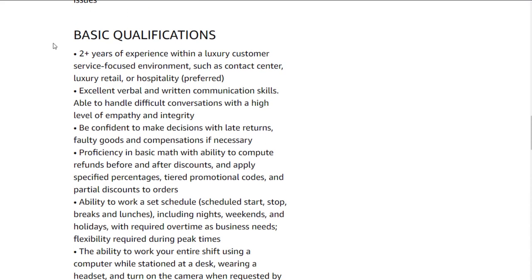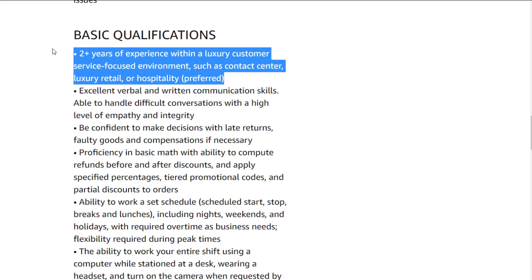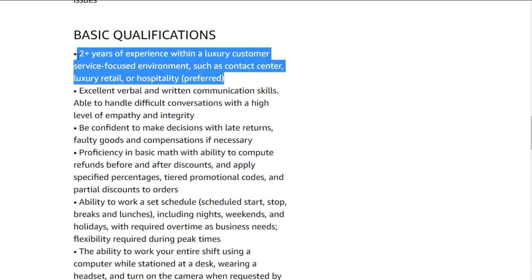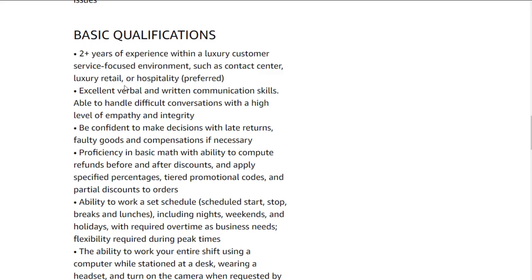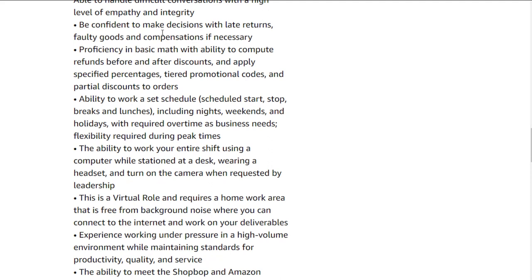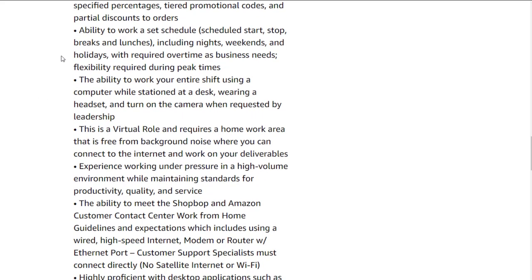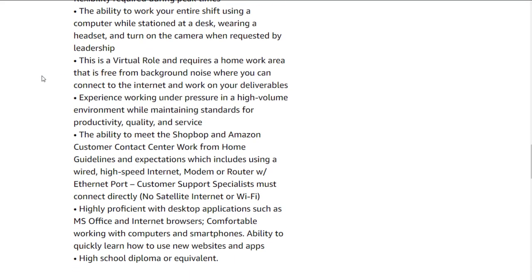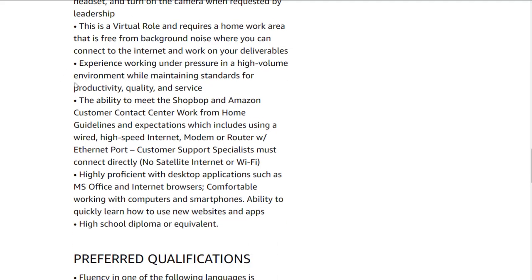Basic qualifications: two-plus years of experience within a luxury customer service focused environment such as a contact center, luxury retail, or hospitality — though this is listed as preferred, so it may not be required. You could probably still apply with a different type of customer service experience. Excellent verbal and written communication skills. Confident to make decisions with late returns, faulty goods, and compensations. Proficiency in basic math with ability to compute refunds before and after discounts, and apply specified percentages, tiered promotional codes, and partial discounts to orders. Ability to work a set schedule with some flexibility, and ability to work your entire shift using a computer.